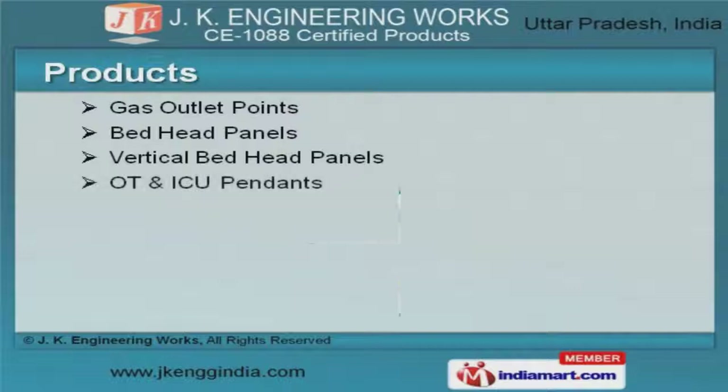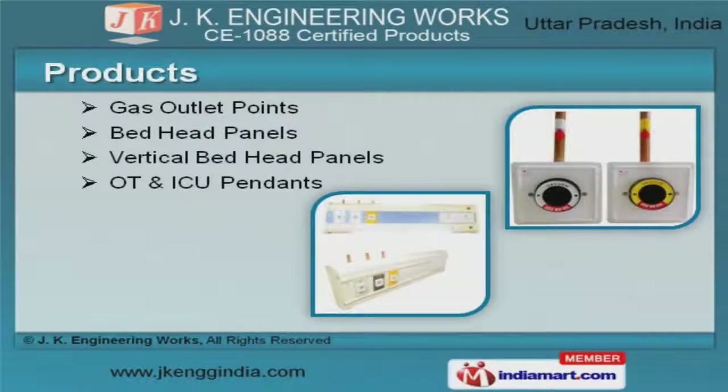We offer a vast range of gas outlet points, bedhead panels, OAPTI, and ICU pendants.